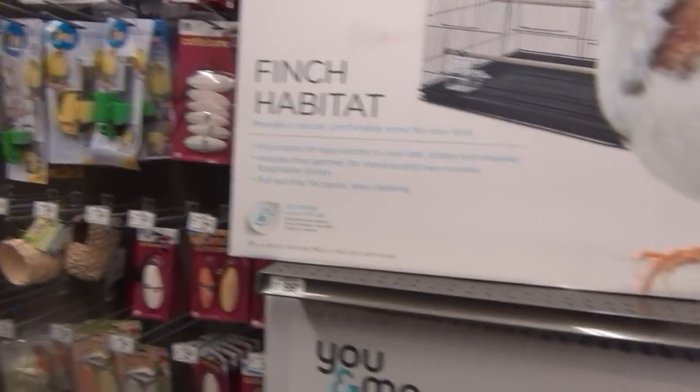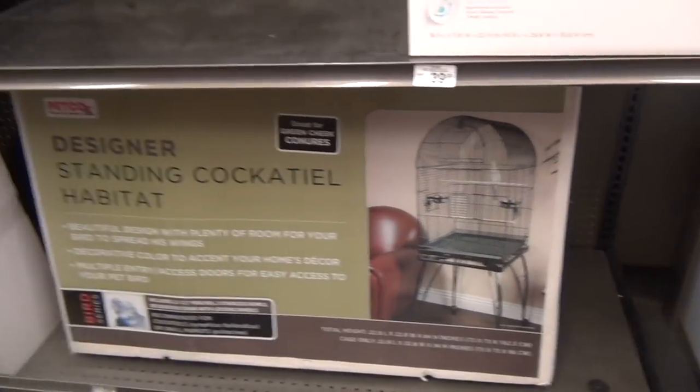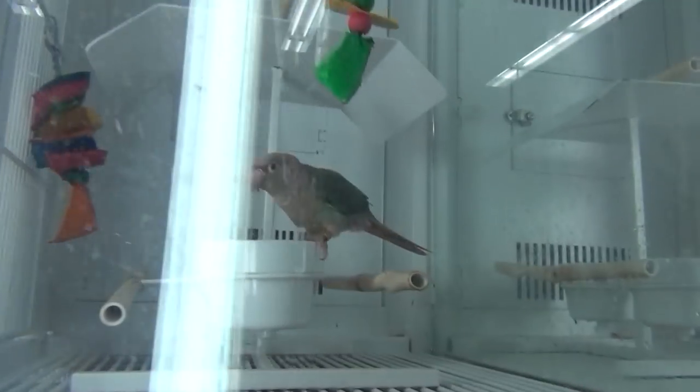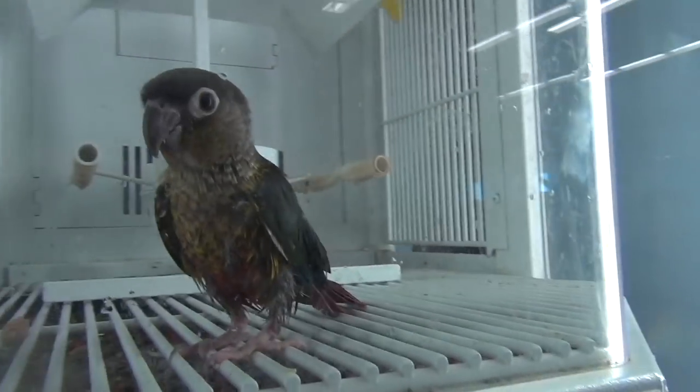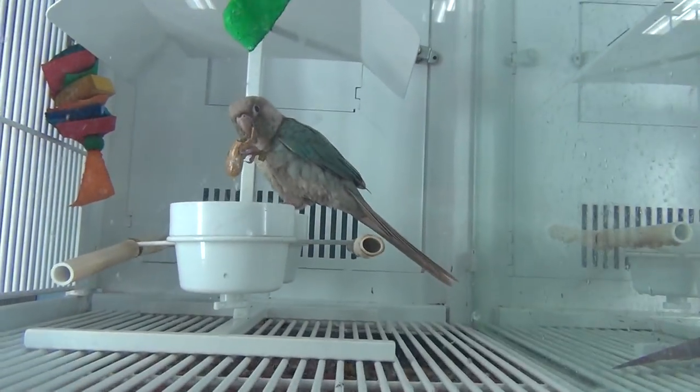So now we're at Petco — let's get inside. We just got inside the store and now we're looking for some of the cages here. I think this one is a good one, but I'm not sure. Check this out — look at these conures! He's eating a peanut.